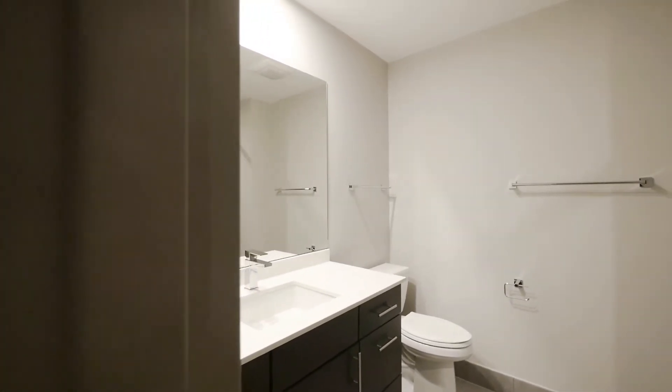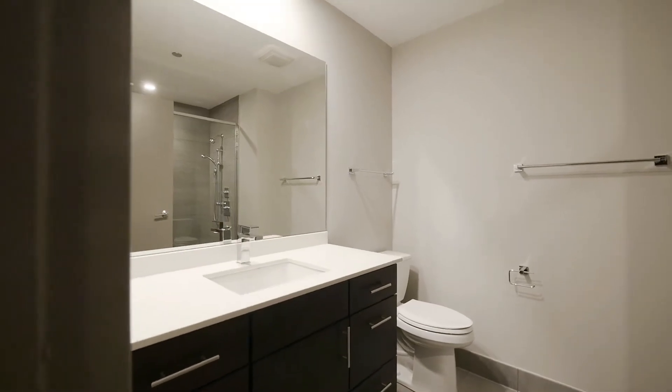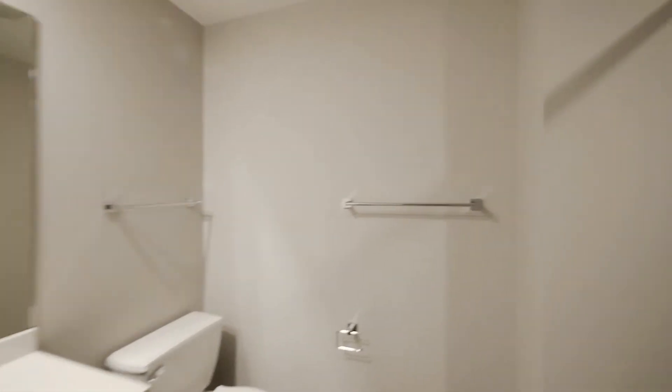The bathroom is oversized. It has a vanity with two banks of drawers and a large walk-in shower with a body spray attachment.